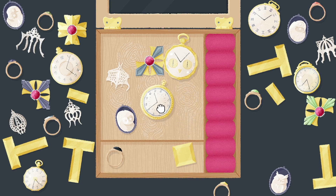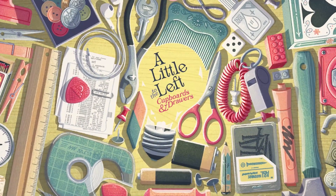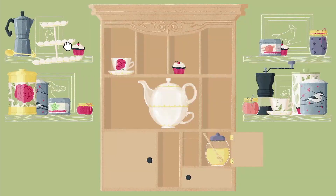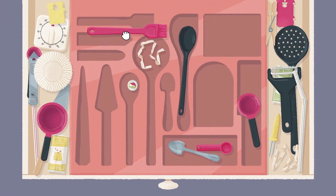Open up a world of items tucked away in small forgotten spaces and get tidying. Left cupboards and drawers DLC — organize over 25 forgotten corners of the home with familiar household objects that fit together